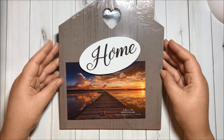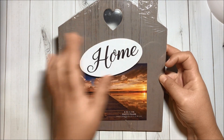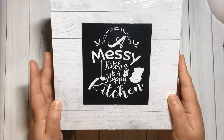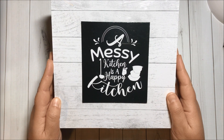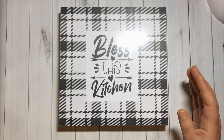I got this beautiful photo frame in the shape of a house and it has a heart in it. Then I got more decor pieces for the kitchen — this one says 'A messy kitchen is a happy kitchen.'